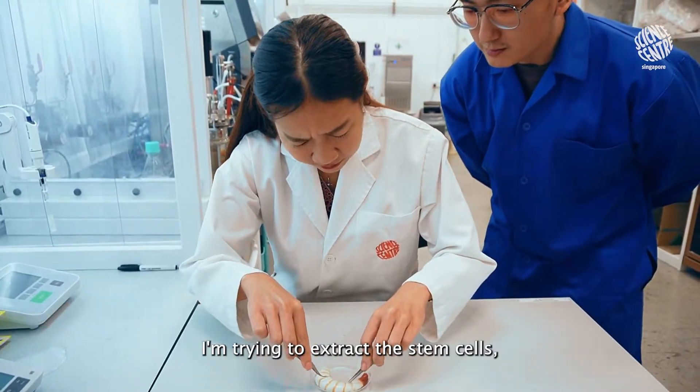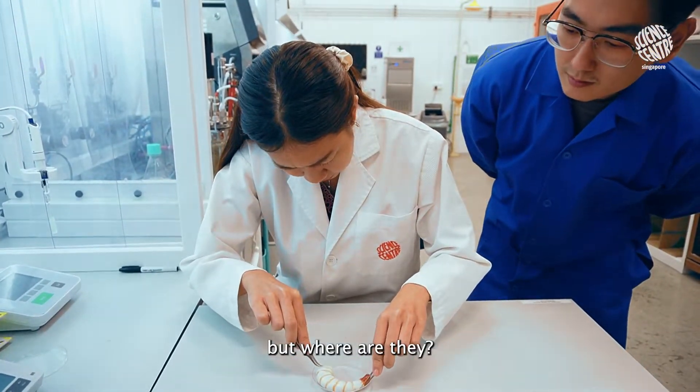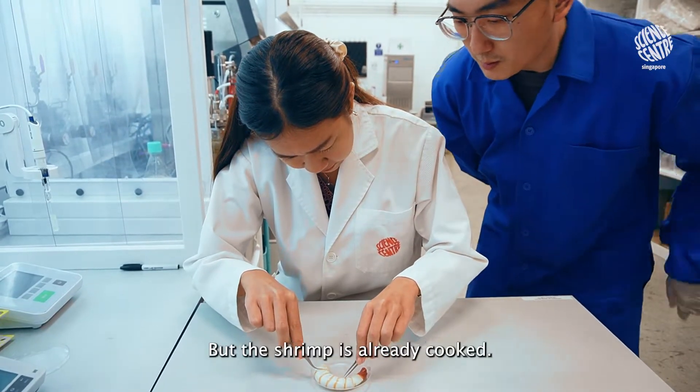What are you doing? I'm trying to extract the stem cells, but where are they? But the shrimp is already cooked.